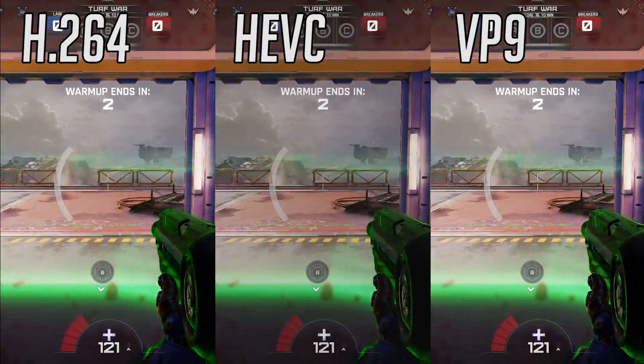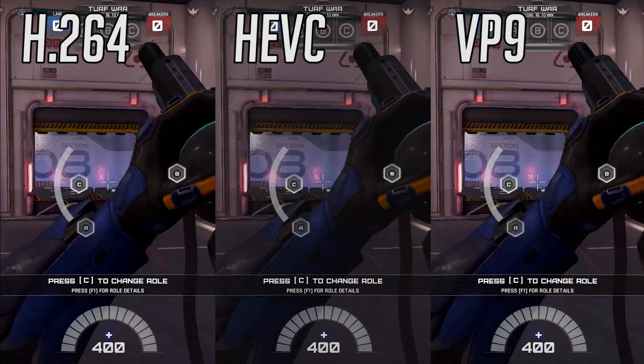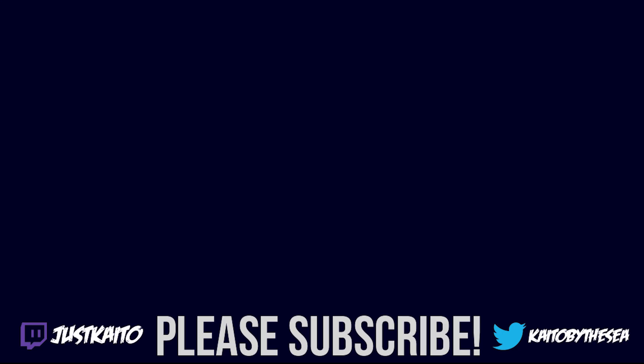Anyway, thanks for watching guys — like, comment, subscribe, all that good stuff, and I'll see you in the next video.